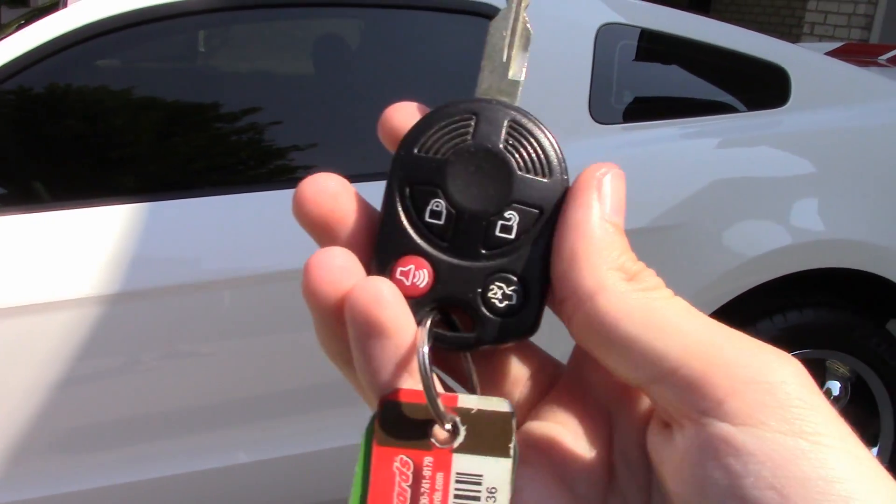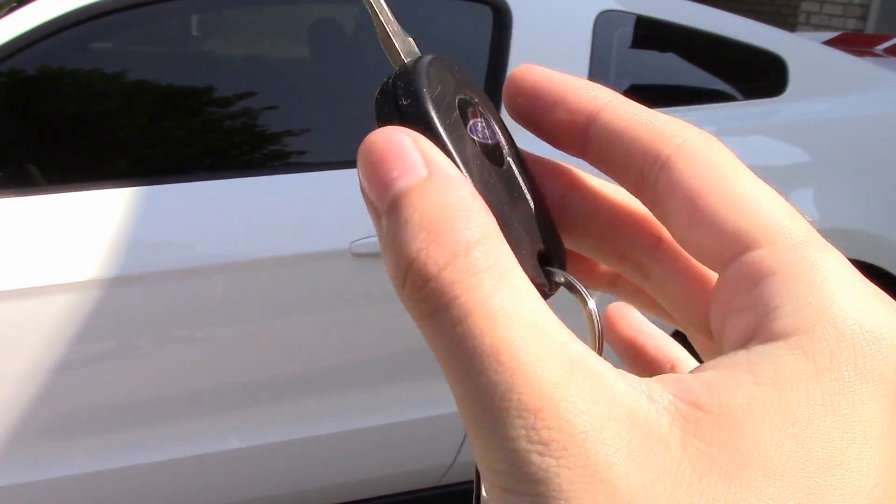The Ford Mustang GT comes standard with remote keyless entry and these very nice frameless glass windows.